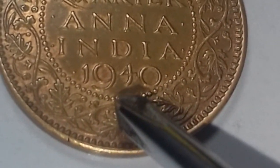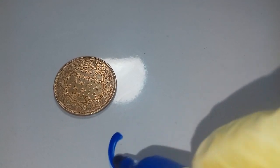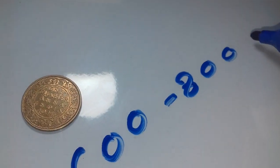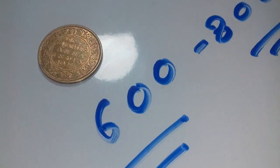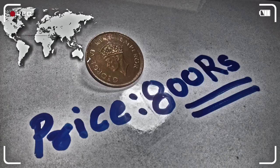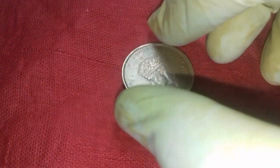If you have such a coin, you can sell it for 600 to 800 rupees today, but not more than 800. Its value will increase to 2000 to 3000 rupees in the future after 5 to 10 years. But today you can get only around 800 rupees for such a coin in good condition like this.